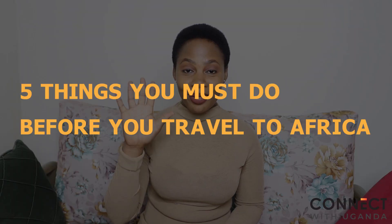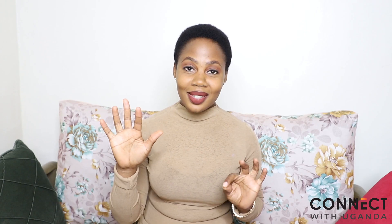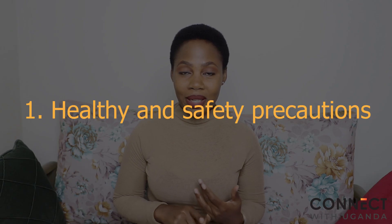Today I'm going to tell you five things that you must do before you travel to Africa. These are five must-do things before you travel to Africa. Point number one is health and safety.